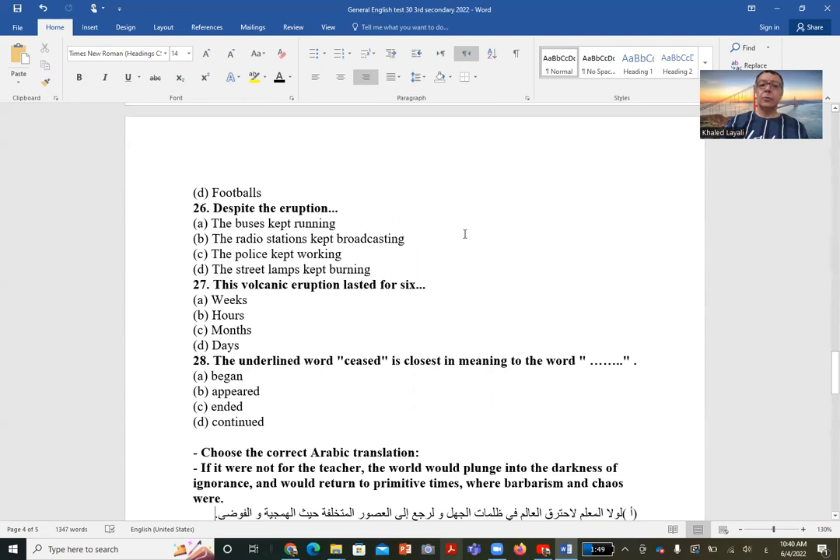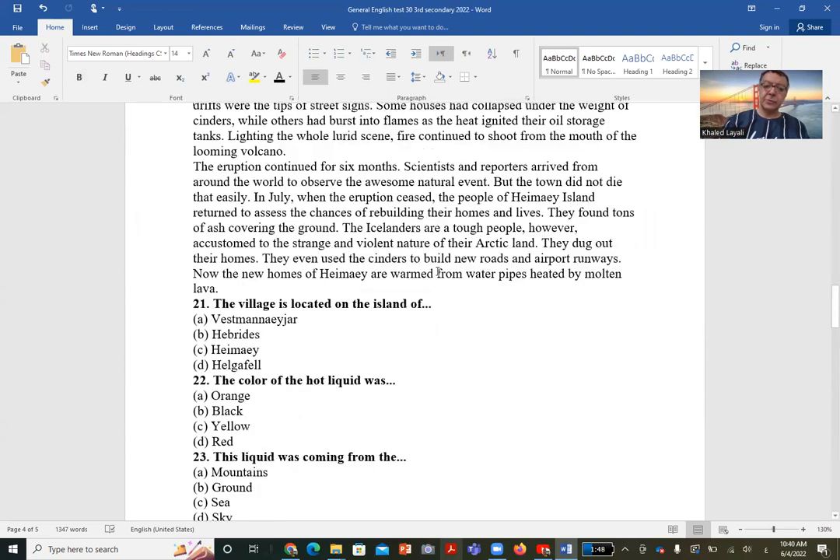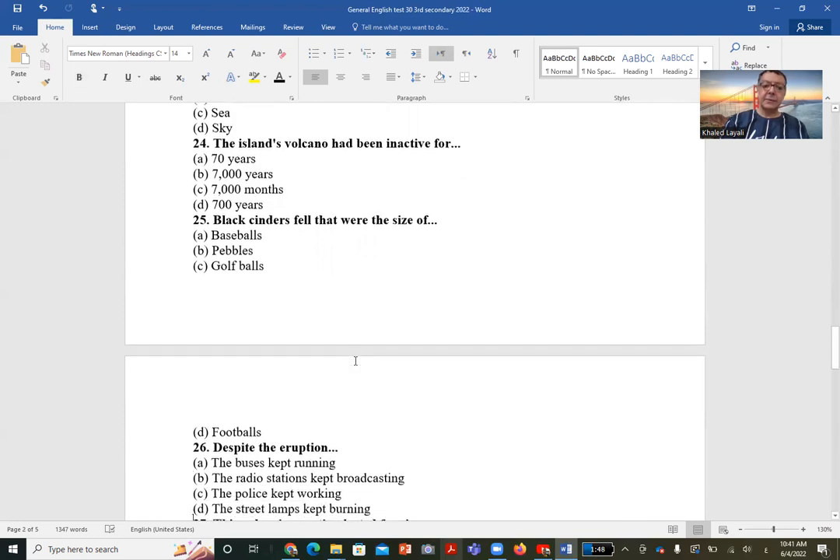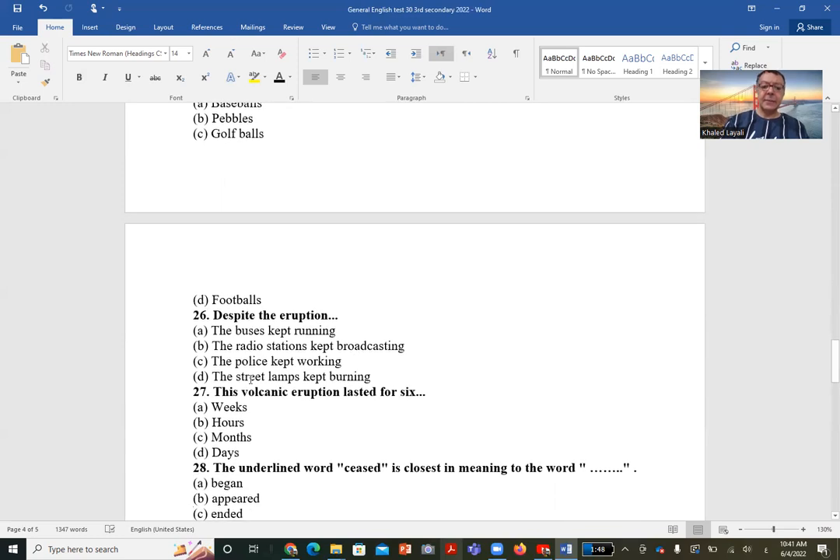Question 26: Despite the eruption — the buses kept running? No. The radio stations kept broadcasting? No. The police kept working? No. The only thing that remained working was the street lamps. Despite the cinders covering the island, the street lamps kept burning against the long Arctic night. So the correct answer is D: the street lamps.